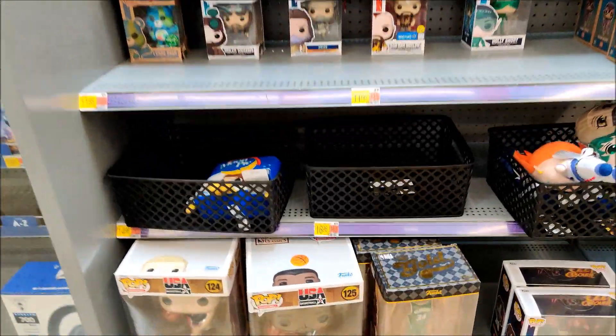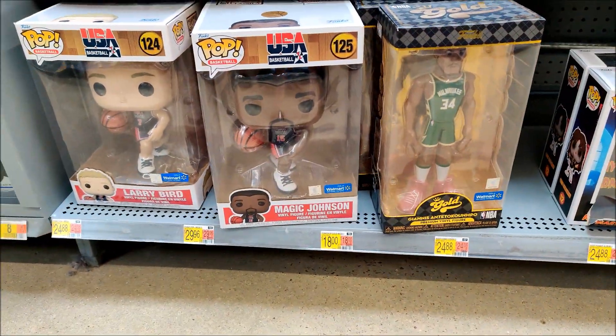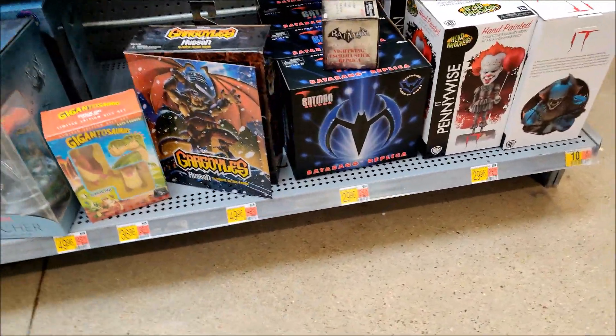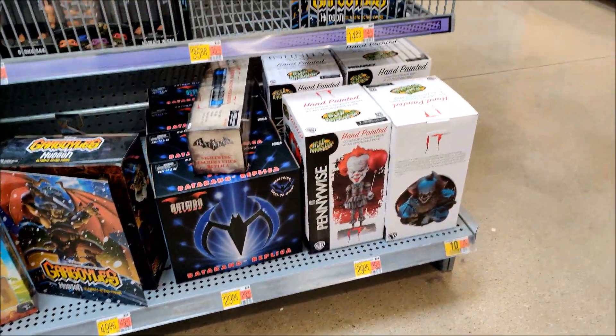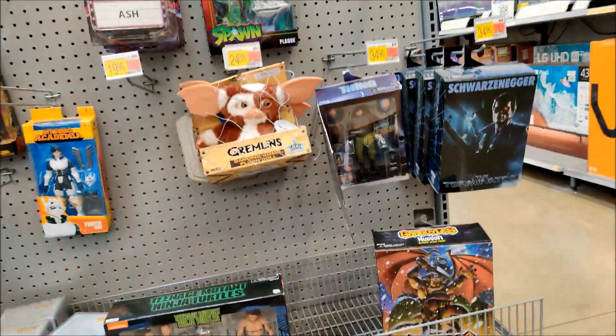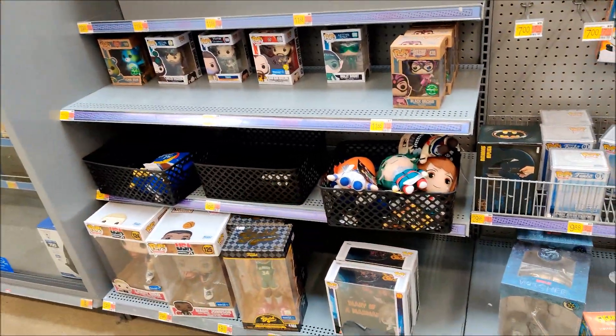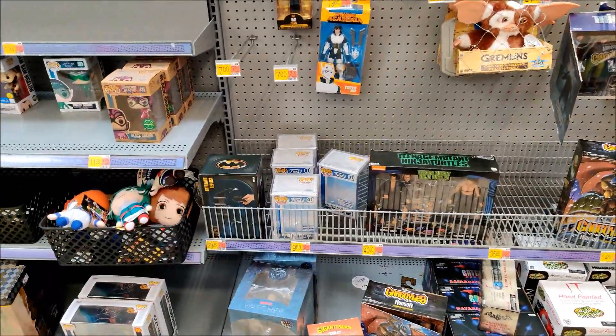Alright, so we are here in collectibles — got a big 10-inch Magic Johnson. Not much to write home about over here; they have severely reduced their collectibles area in Walmarts around me.